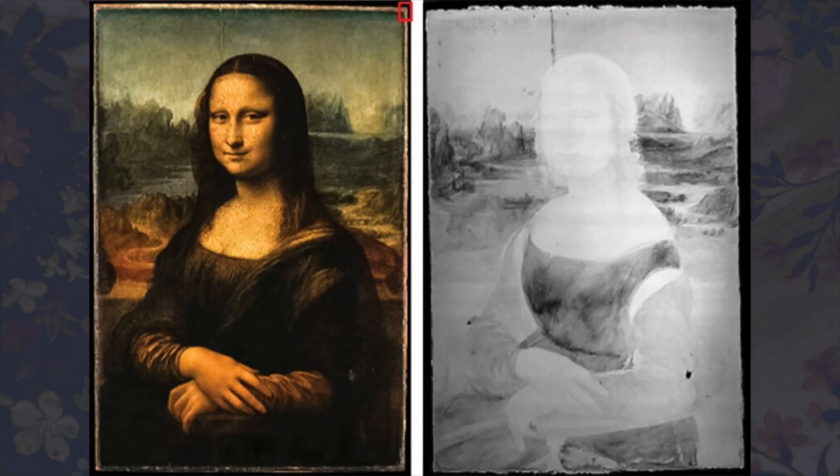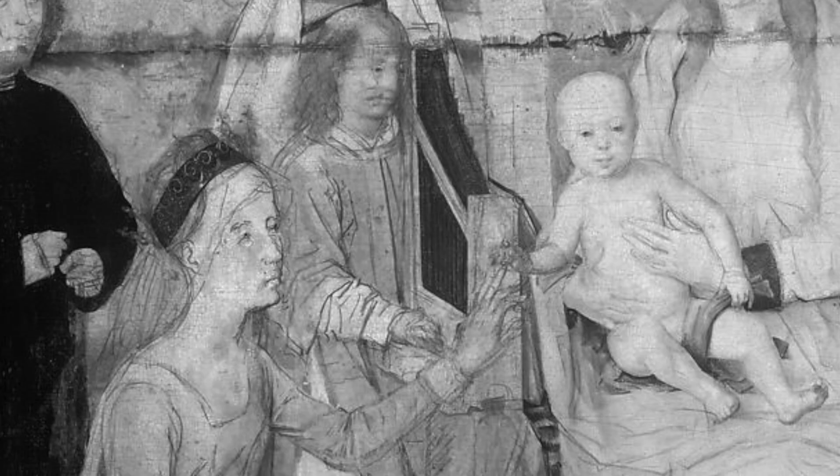For example, areas containing elements such as lead block X-rays and appear white, while areas composed of carbon and other light elements allow X-rays to pass through, resulting in dark areas on the image. Infrared light is also typically more responsive to black pigments. Now let's take a look at some paintings to see what was observed when using these techniques.